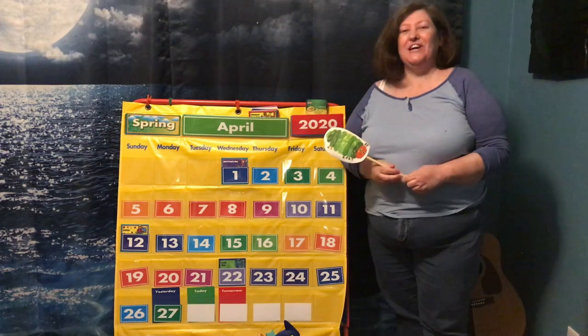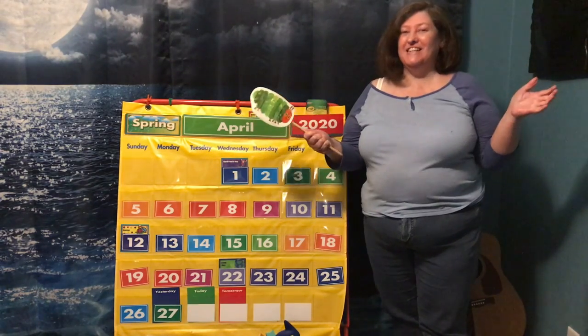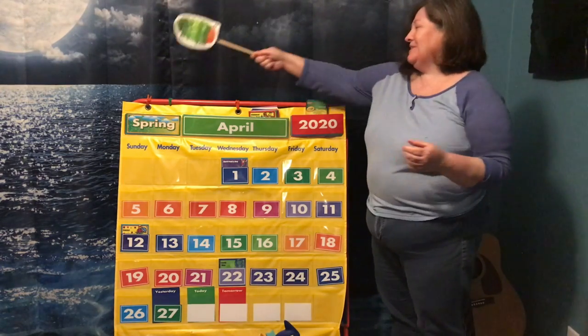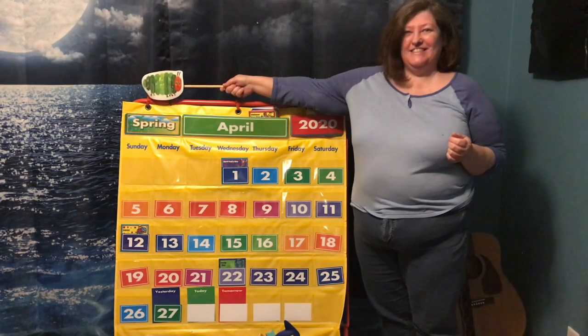Hi guys! It's time for another calendar time. So let's start with our season. What season is it? Spring.